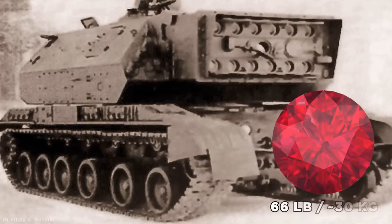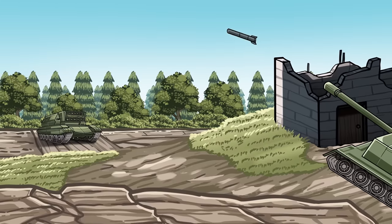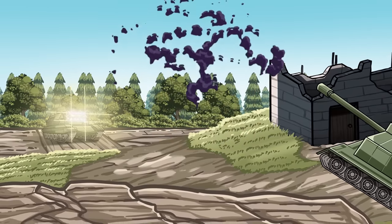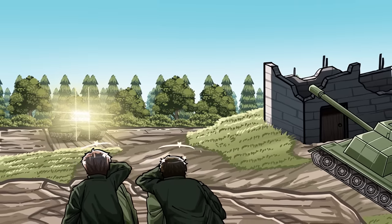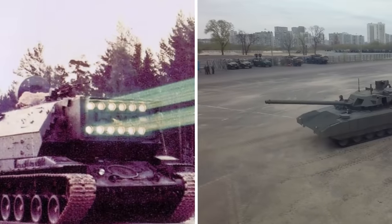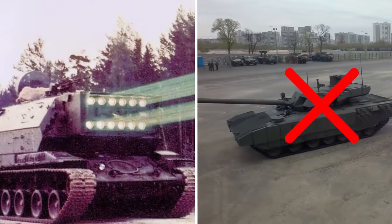Each ruby weighed a staggering 66 pounds. When the array was fired in pulses, the Shatya could destroy the optical sensors on enemy vehicles and missiles, and even cause immediate blindness when fired at enemy troops. But this otherworldly weapon never entered service for a number of very good reasons.